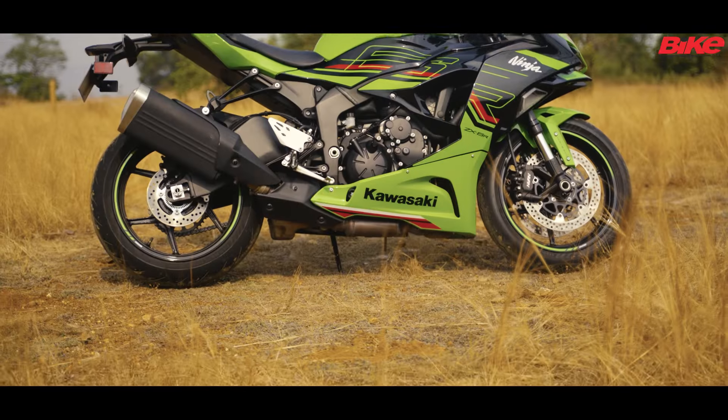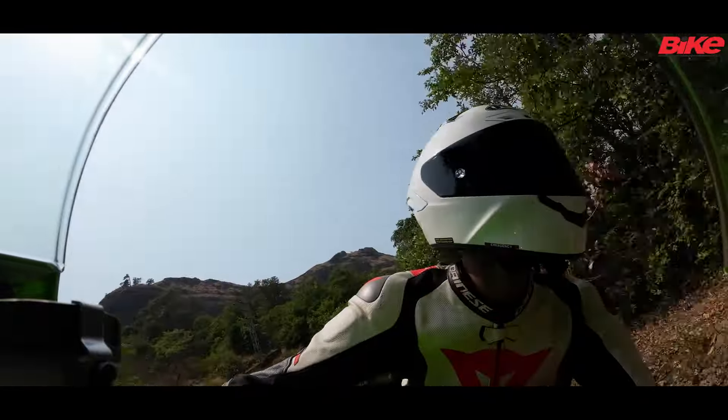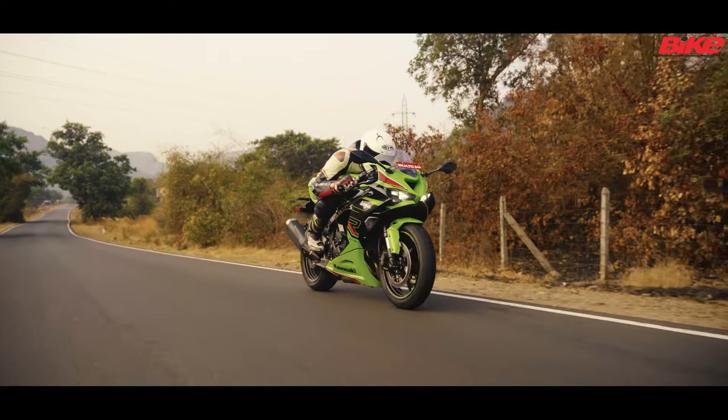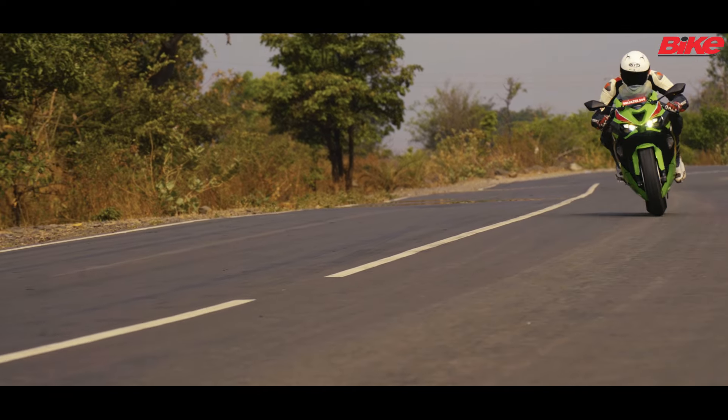It has a good low end, a very strong mid-range and an exciting, absolutely visceral top end. So regardless of how you ride it, the ZX-6R has something for everybody. But it is best enjoyed when the power comes in a tsunami of torque in the upper ends of the rev range.